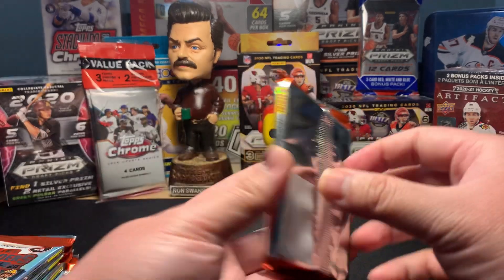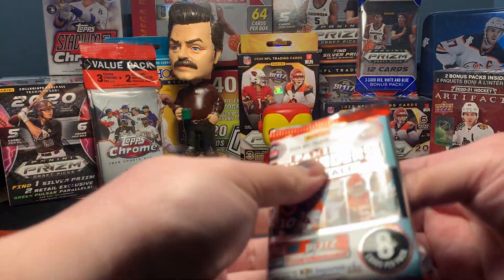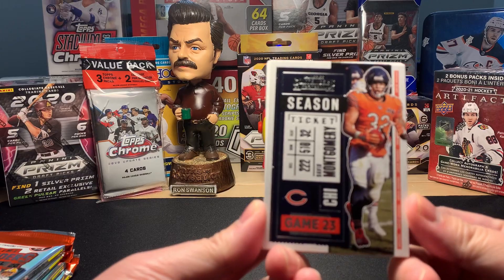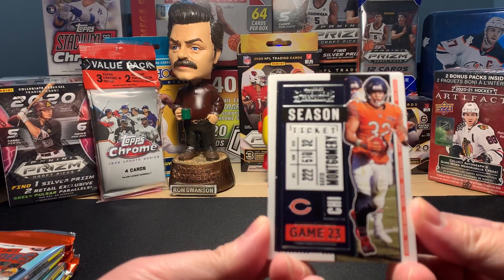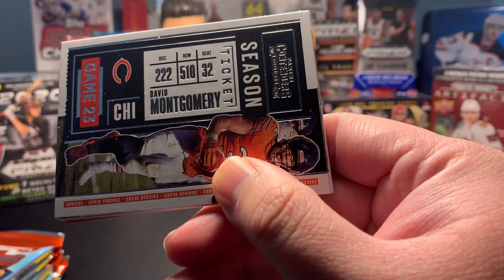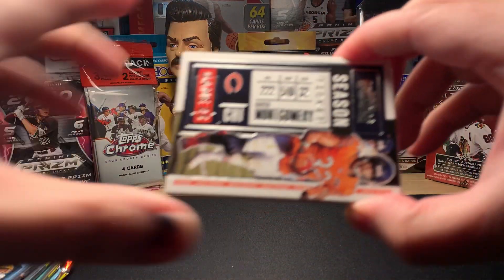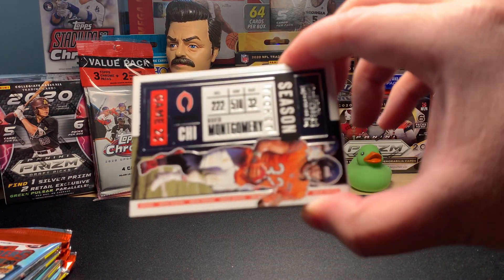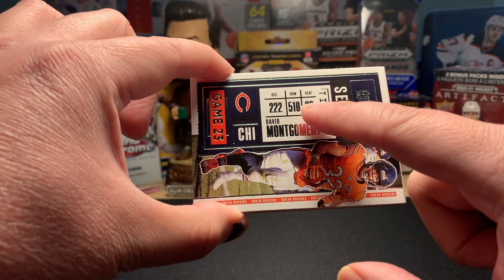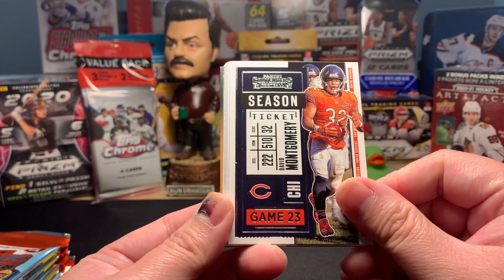All right, pack number one. This is our first time opening Contenders. The thing I had to look up — because I'm still kind of new to it — is that Contenders has this ticket format, and there are numbers on every single card. Those three numbers represent the player's weight, height — 5'10" — and jersey number. That's what those three numbers mean on a given ticket.